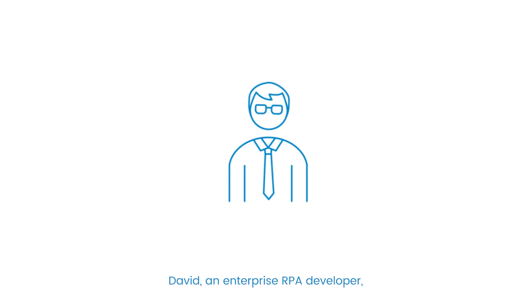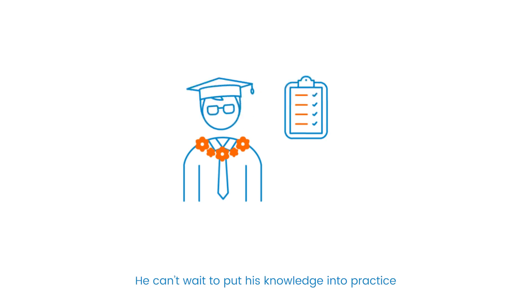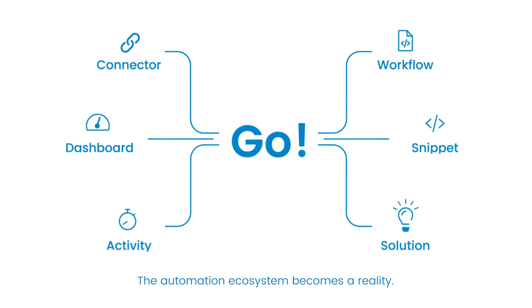David, an enterprise RPA developer, completed the academy training over his holiday, learning best practices and how to make his solutions run faster and smoother. He can't wait to put his knowledge into practice and contribute to developing a business. The automation ecosystem becomes a reality.